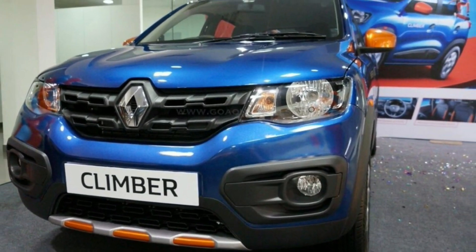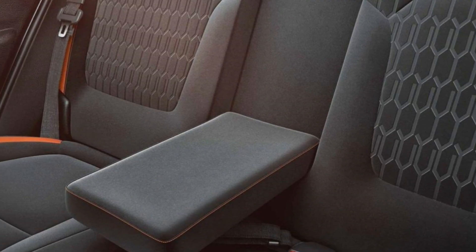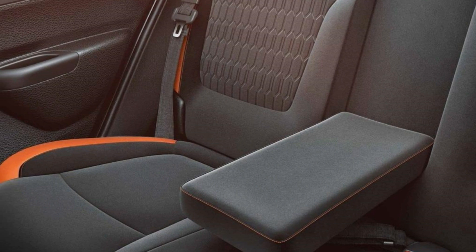Ride quality is good and better than some of its rivals. The handling and dynamics are decent for a car in this segment. The KWID also has a Climber variant with some cosmetic updates and a first-in-segment rear center armrest.